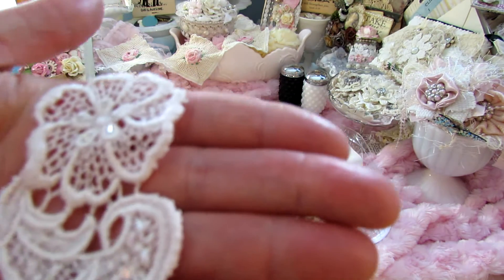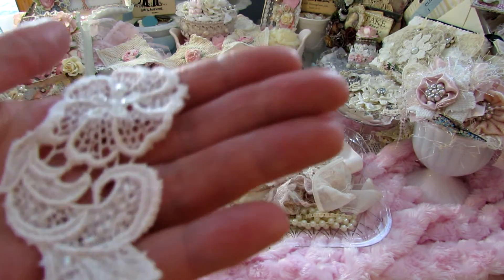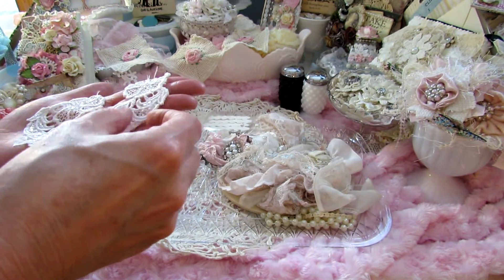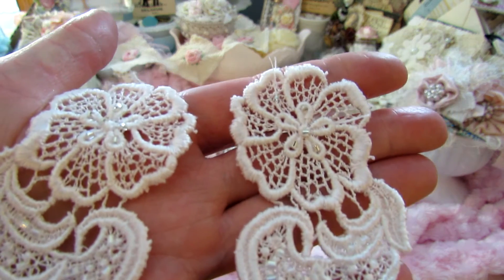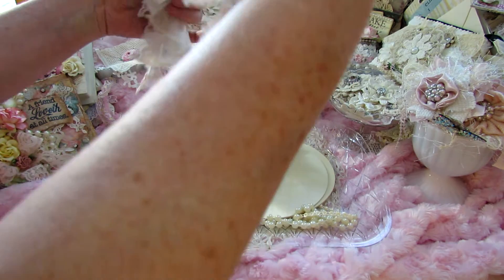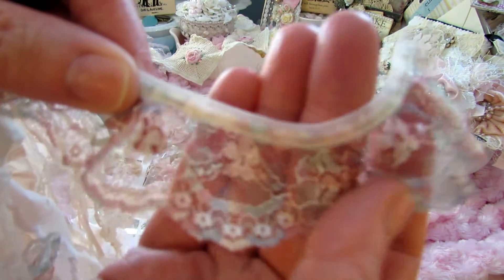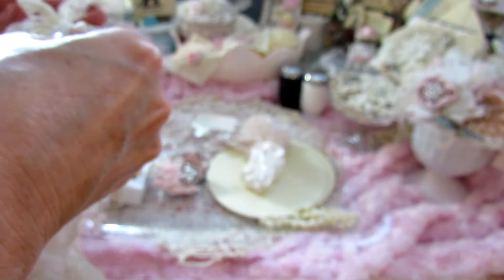Look at this gorgeous appliqué — it looks like she might have dyed it ever so lightly, like a very light pink. There's one, two... this one might be white. Those are gorgeous, Doreen. And of course these beautiful trims — I love how she does this. Look at that, that's pretty, that's gorgeous. Love the colors in that, honey, that is beautiful. Let me see if I can untie this here.